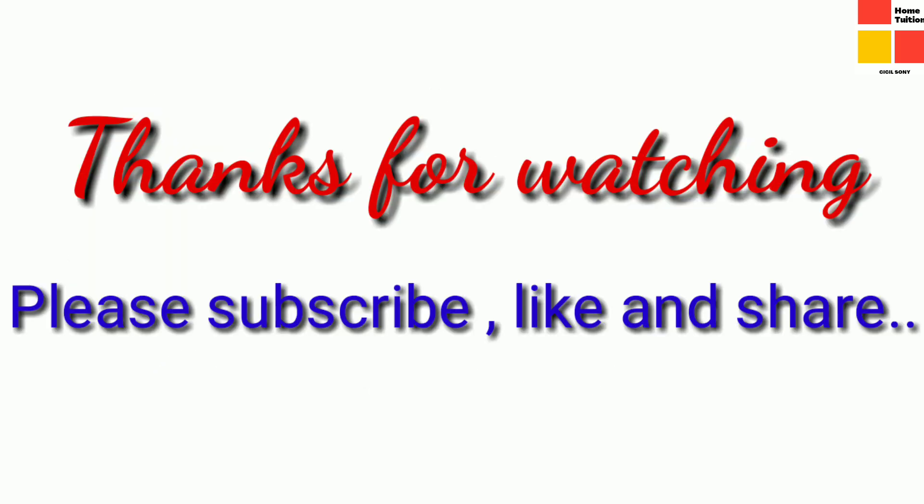Children, hope you all answered correctly. A big congrats to those who answered well. Now it is time to wind up today's video. Hope you all enjoyed today's video. If you like the video, please like, share, and subscribe. Till then, bye-bye and take care.